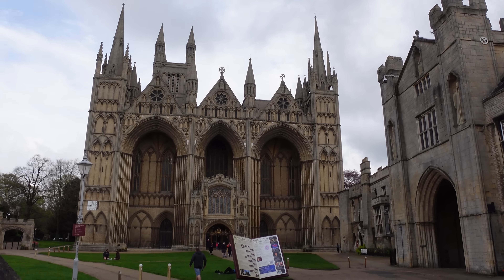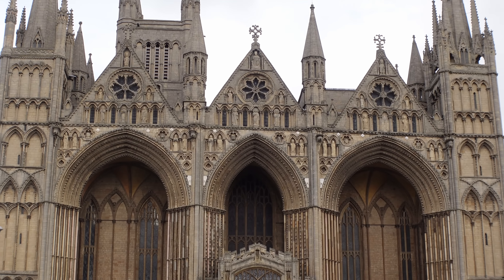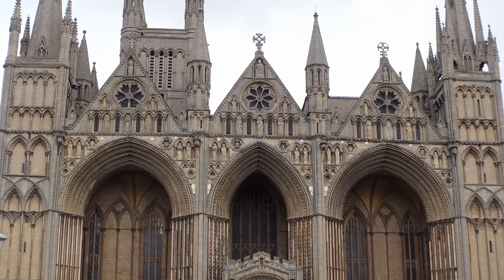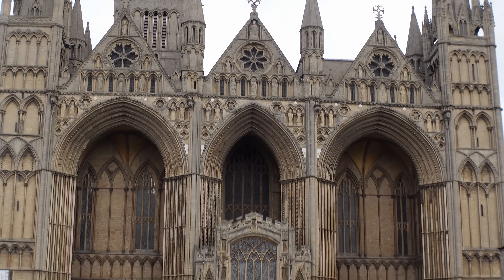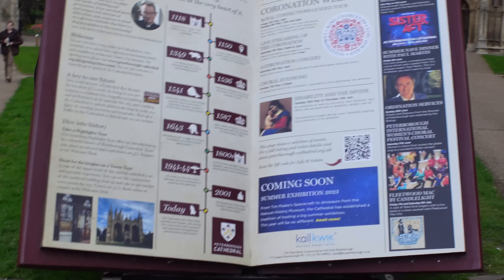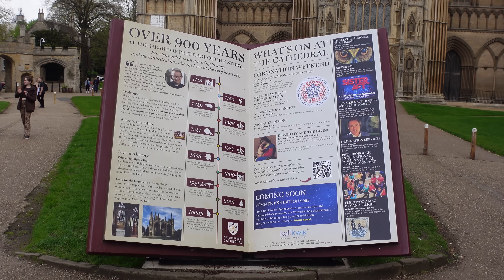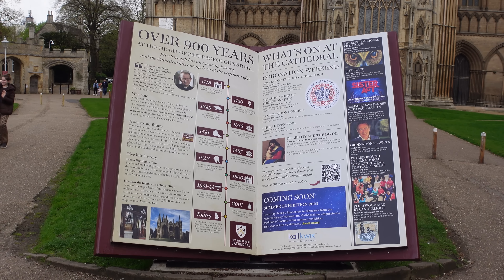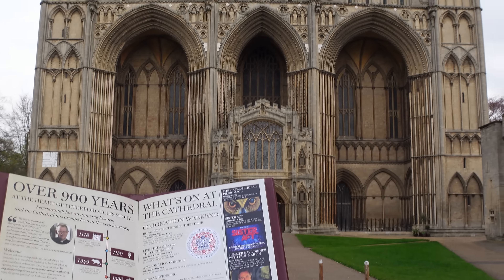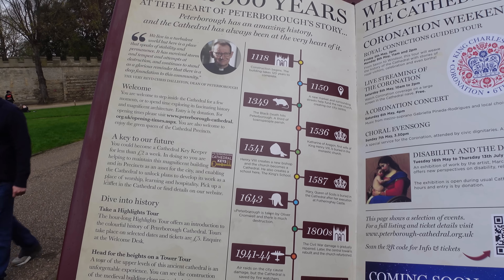Look up there - see if we can zoom in. Completed in 1238. That was completed in 1238? Wow. It's just amazing, isn't it? There's a big book to read here before you get in. That's quite amazing - it's a giant book. 1118 - it began construction.